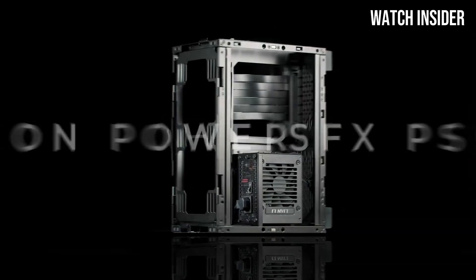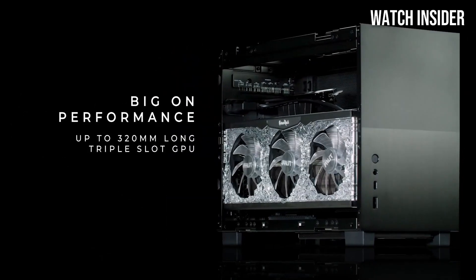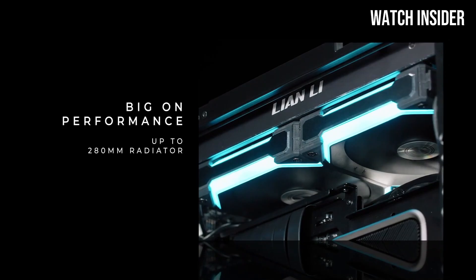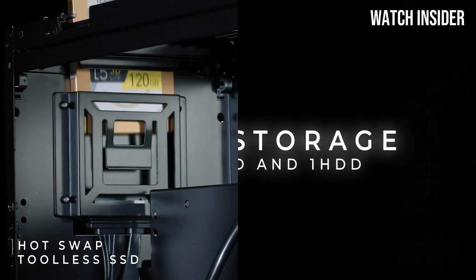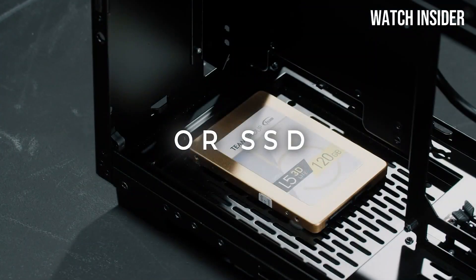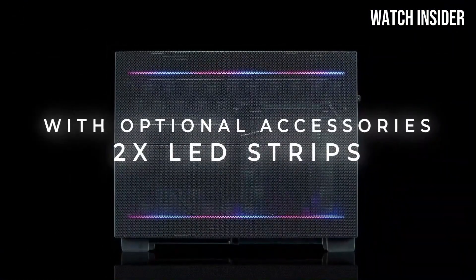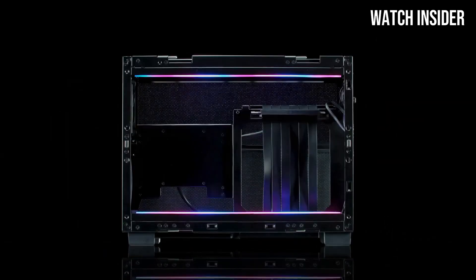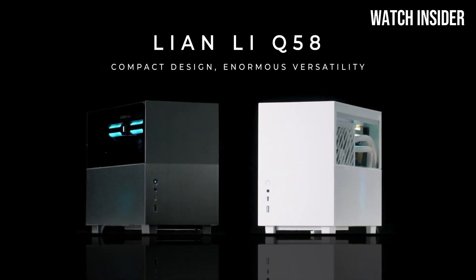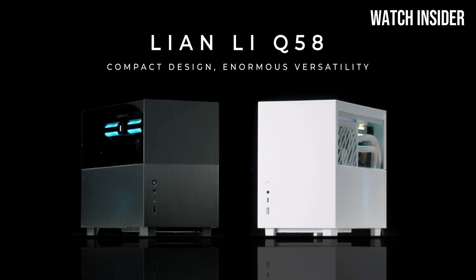Cooling is where the Q58 truly shines. Despite its compact size, it supports multiple cooling options including space for up to 320mm fans or a 240mm radiator, making it an excellent choice for a powerful gaming rig or workstation requiring optimal thermal performance. During testing, the airflow was impressive, keeping temperatures low even under heavy loads. Aesthetically, the aluminum chassis provides a premium feel and tempered glass side panels offer a stunning view of your components. Lian Li has also prioritized cable management, featuring multiple routing options and tie-down points.